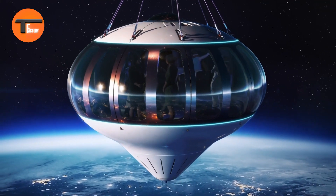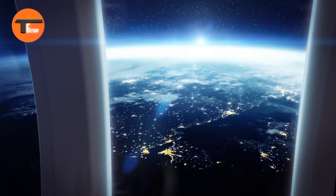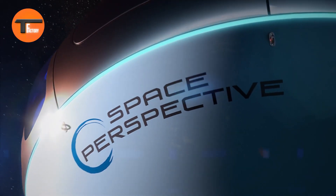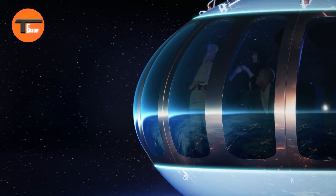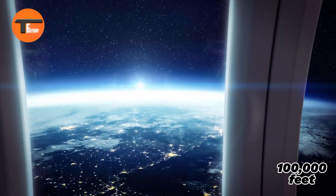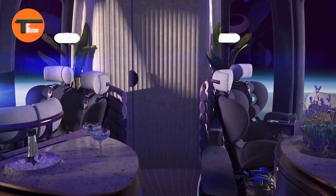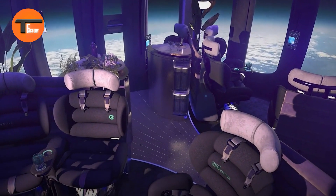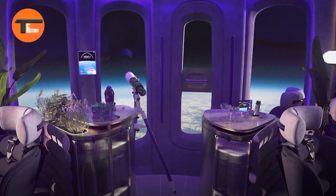Spaceship Neptune Balloon — experience the thrill of space. The Spaceship Neptune Balloon is a state-of-the-art high-altitude balloon that offers a smooth and luxurious journey to the edge of space. Forget rockets and G-forces — this innovative balloon allows you to float peacefully up to 100,000 feet inside a comfortable pressurized capsule.